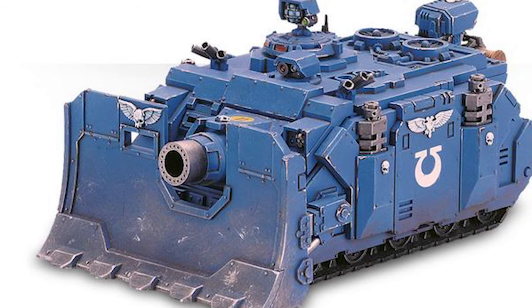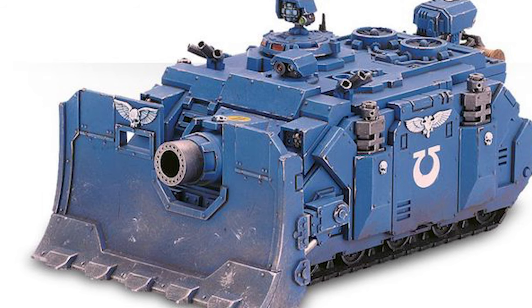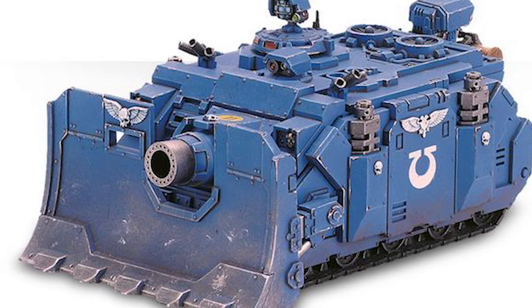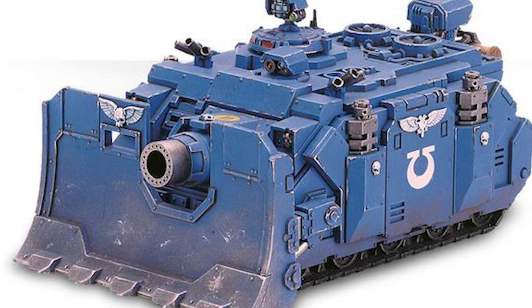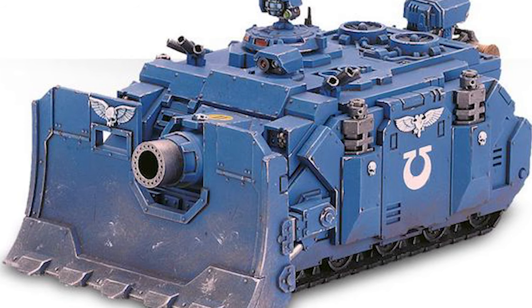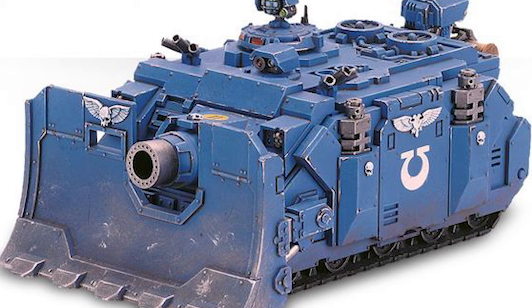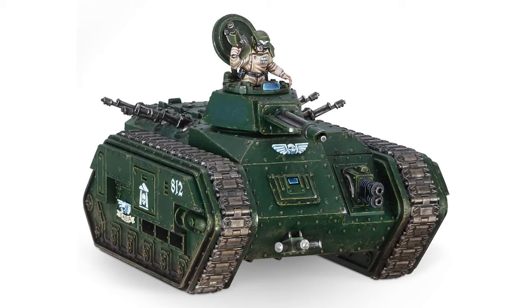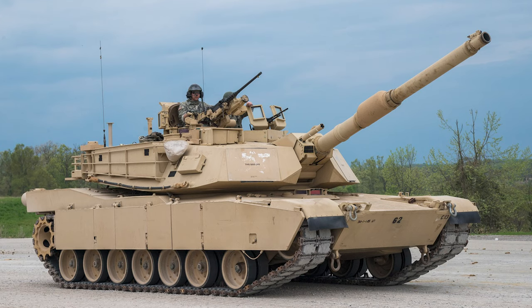Let's talk about single color paint schemes first. This is the go-to vehicle color scheme for the poster boys of Warhammer 40,000 — the Space Marines. For nearly every chapter, the way their vehicles are painted is you just take the dominant armor color of the chapter and paint the whole tank that color. This strategy of radical simplicity can work for basically any faction. The Imperial Guard does it too sometimes, as you can see with this Chimera. Many real-world armored vehicles are painted this way as well, so it's great if you want to show big bold colors or go for a more realistic modern military look.